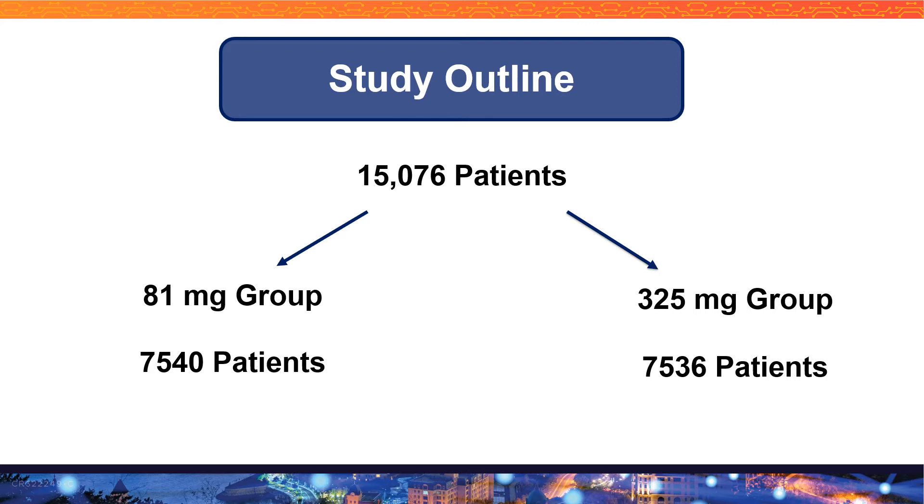It was very interesting to see that there were no in-person visits. Patients used the patient portal to give informed consent and purchased their aspirin themselves. Patients used either the patient portal or telephone to report their aspirin dosing, and follow-up was done every three to six months, either virtually or by telephone.